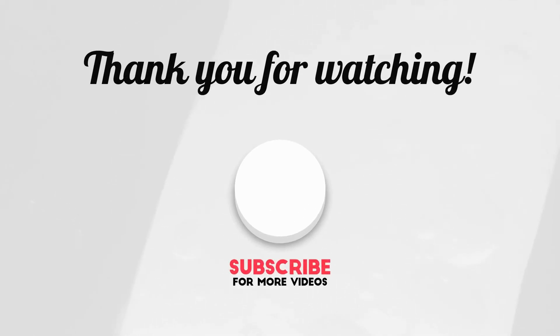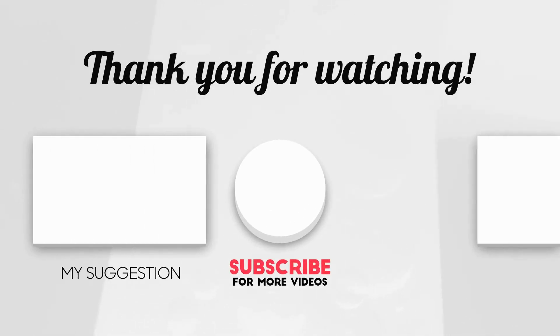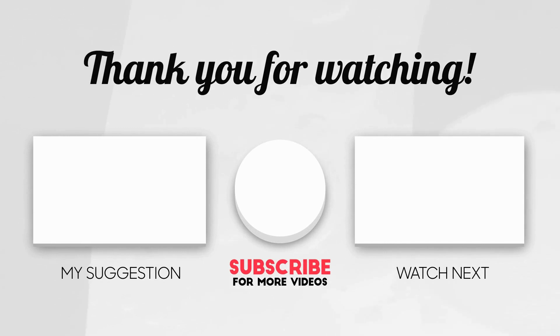Finally, thanks for watching this collection of the best Envato WordPress themes. If you have any experience with these themes, leave a comment below. If you like this video, give a big thumbs up, share, and subscribe to this channel. I will see you all in the next video, take care.